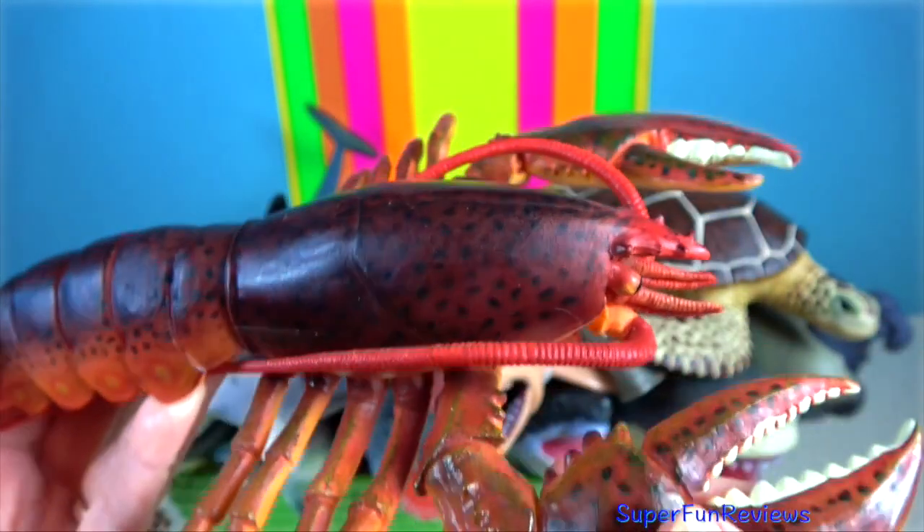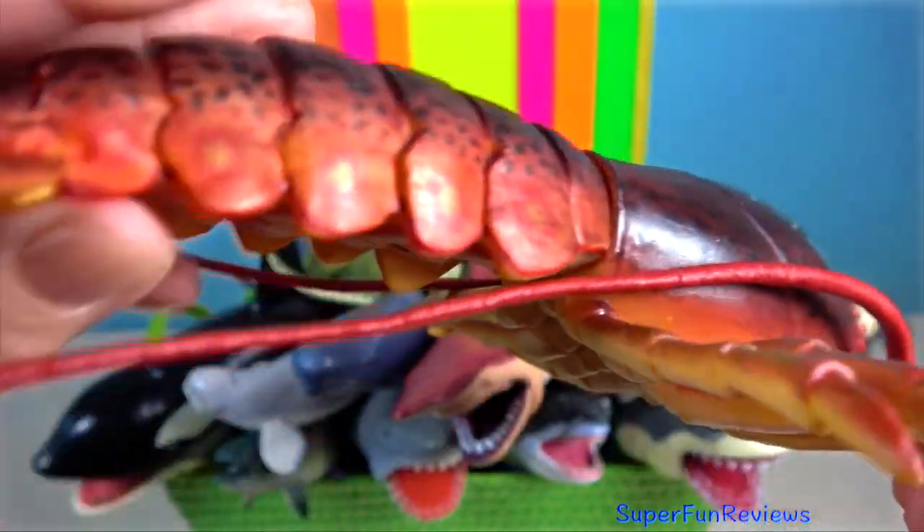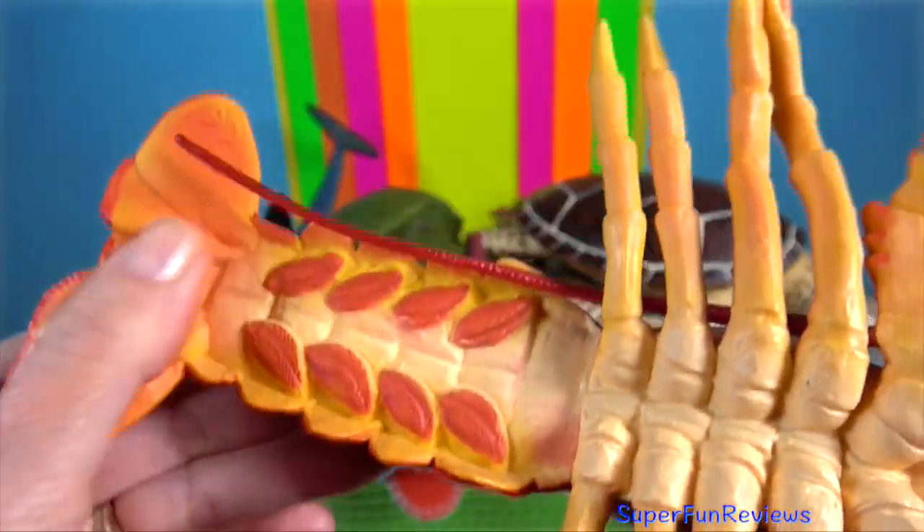Lobster. They have long bodies with muscular tails and live in crevices or burrows on the sea floor.